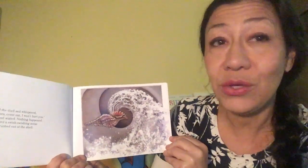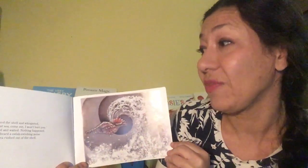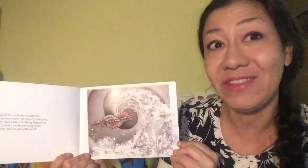He stroked the shell and whispered, Come out sea, come out. I won't hurt you. He waited and waited. Nothing happened. Then he heard a swishing noise and the sea rushed out of the shell.